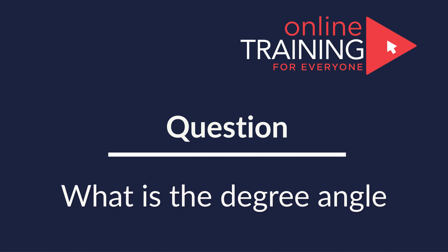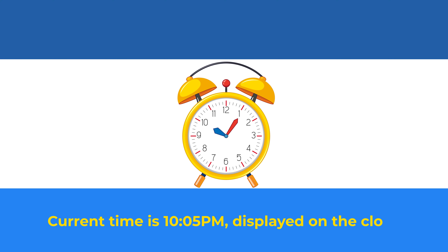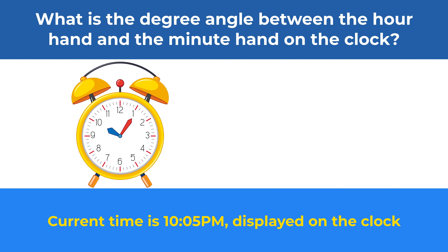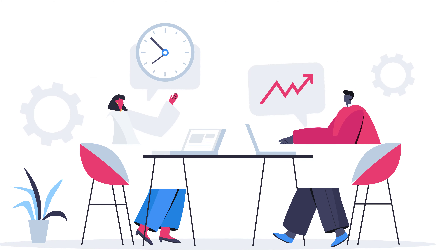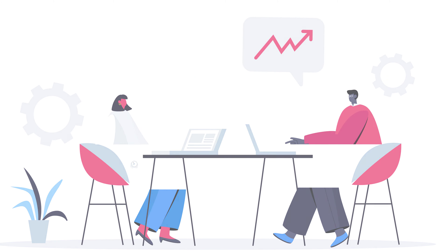Here's a frequently used question on the test, which may not be as simple as it looks. The current time on the clock is 10:05 p.m. What is the degree angle between the hour hand and the minute hand? You have four choices: Choice A, 75 degrees; Choice B, 80 degrees; Choice C, 90 degrees; and Choice D, 100 degrees. Give yourself a little bit of time, maybe look at the clock carefully. Ready or not, I am going to move forward and reveal the solution.